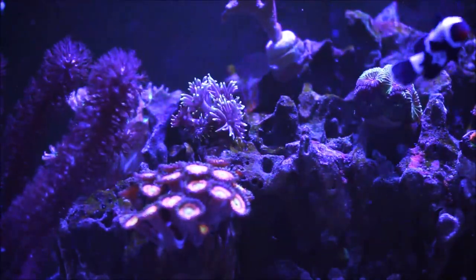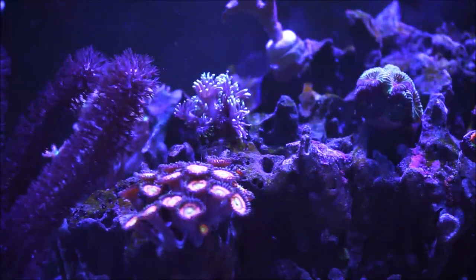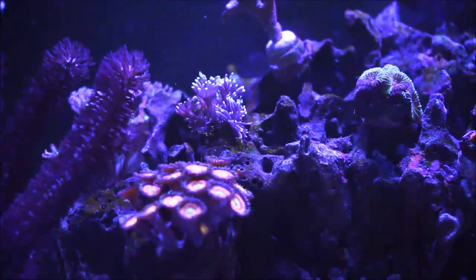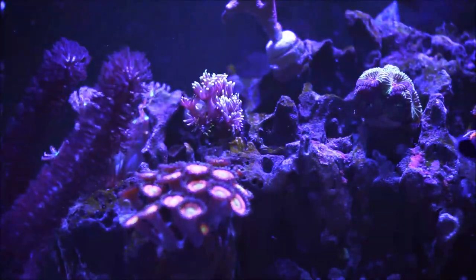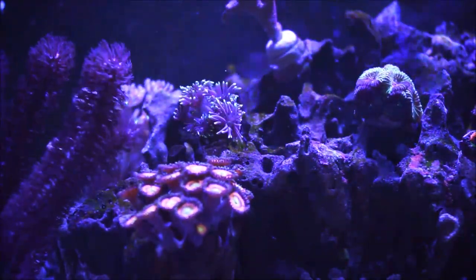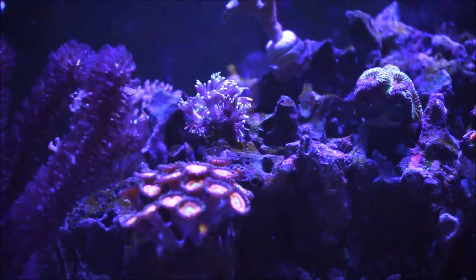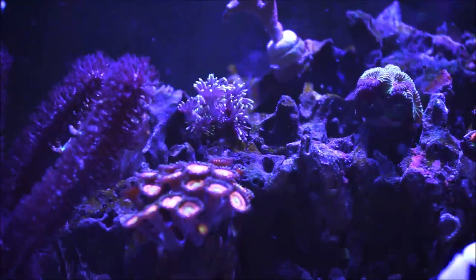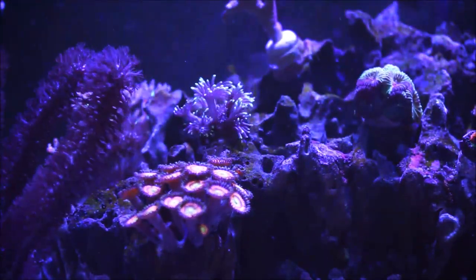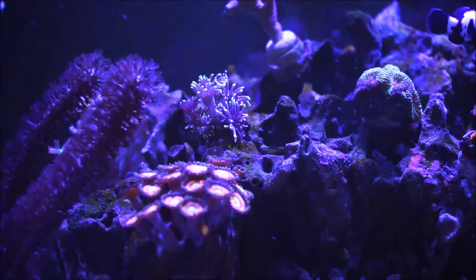The Goniopora — when I got it, I thought it wasn't going to make it. I acclimated it, it was on the sand, and it opened but then it closed. From past experience and research, talking to other people and LFS and watching YouTube videos, sometimes with corals you have to move them around — you might find they're happier in another area. I moved it there, and it's happy. The polyp extension, as you see, is elongated and doing great.